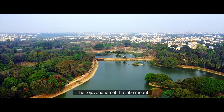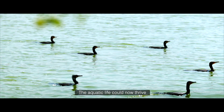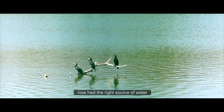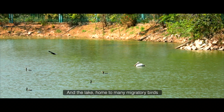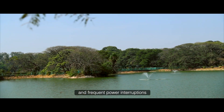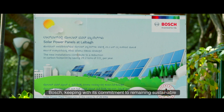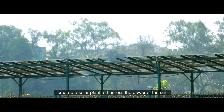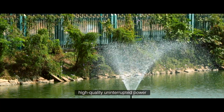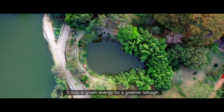The rejuvenation of the lake meant that the fragile lake ecosystem benefited immensely and aquatic life could now thrive. Trees that are over 1,000 years old had the right source of water, and the lake, home to many migratory birds, was healthy and ready. This kind of project relies on power, and frequent power interruptions posed a new challenge. Bosch, keeping with its commitment to sustainability, created a solar plant to harness the power of the sun, helping aerators receive high-quality uninterrupted power that was also cost efficient. It truly is green energy for a greener Lal Bagh.